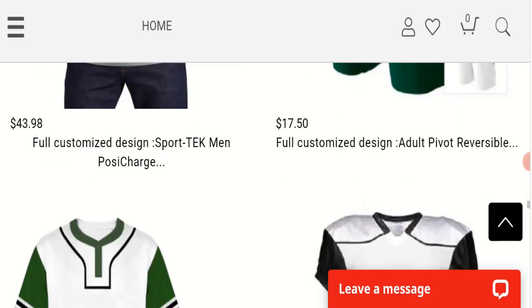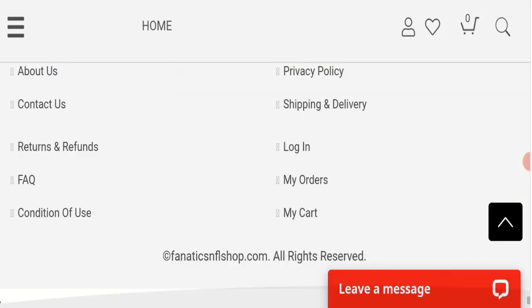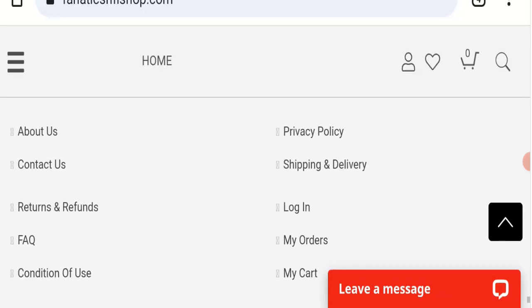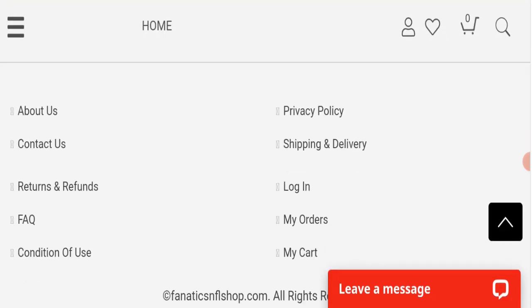Next we will check the payment modes of this website. If we talk about payment modes, the details are not mentioned here on the website.